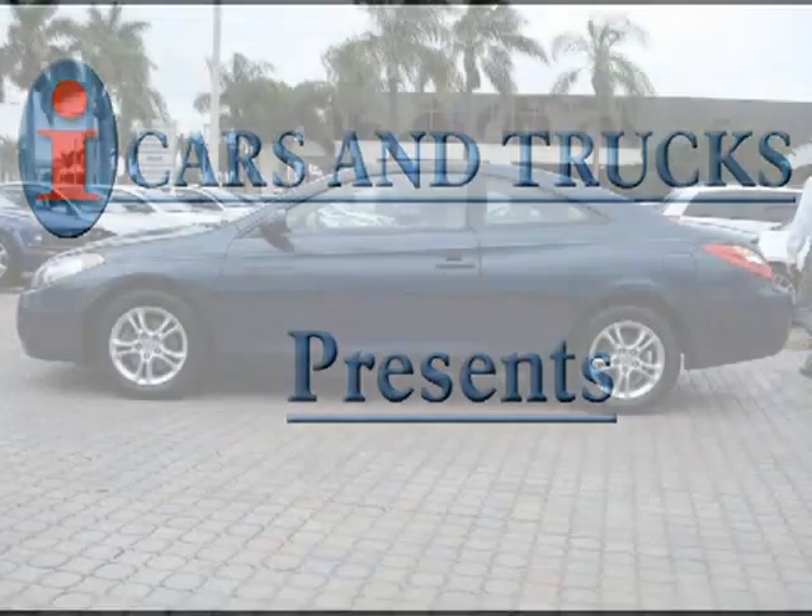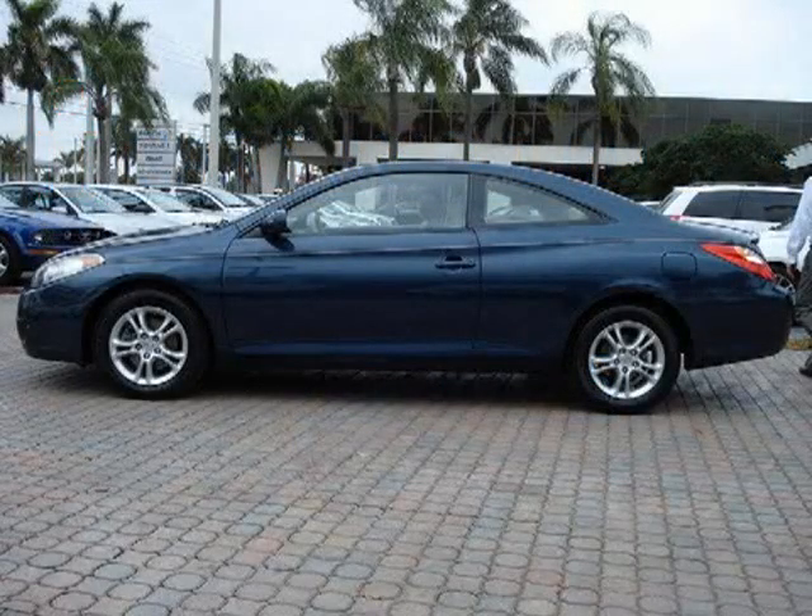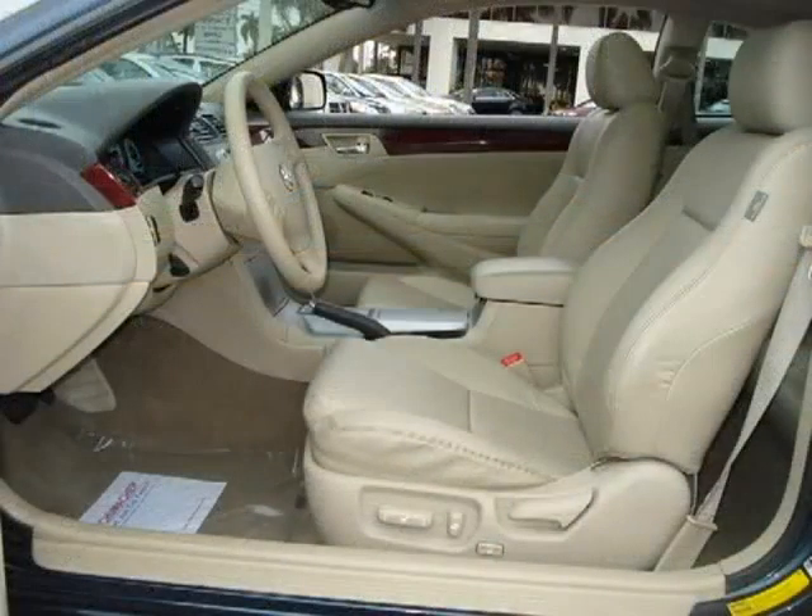This 2005 Toyota Solara 2-door is located in West Palm Beach and has 51,857 miles on it. This 2-door has a beautiful black exterior paint color which is complemented by a beige interior color.